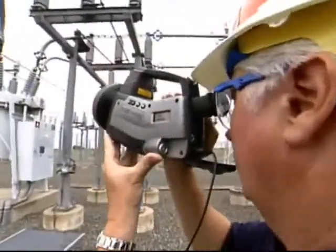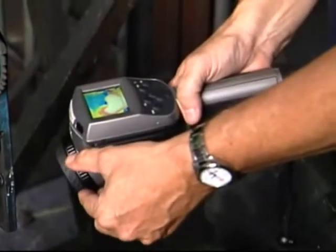You don't get any more innovative than this type of cutting-edge technology. The FLIR equipment is rugged, it's dependable, it's sophisticated, and the imagery is incredibly sharp.